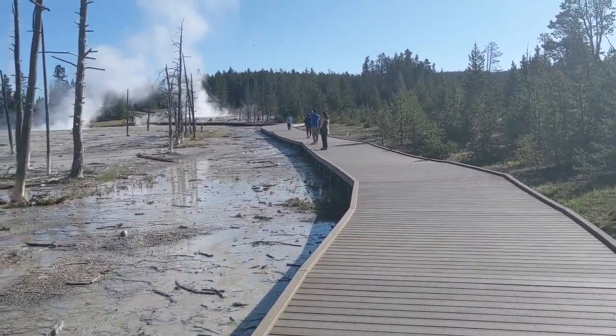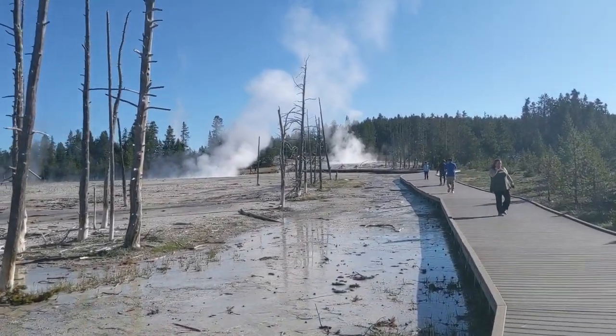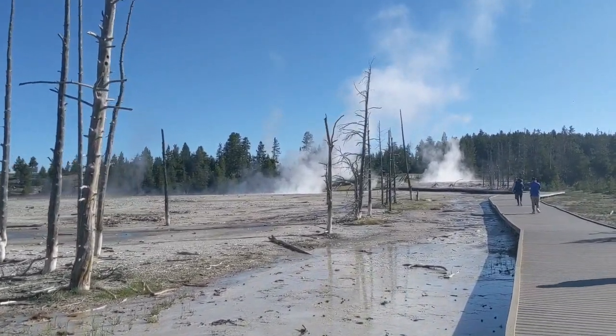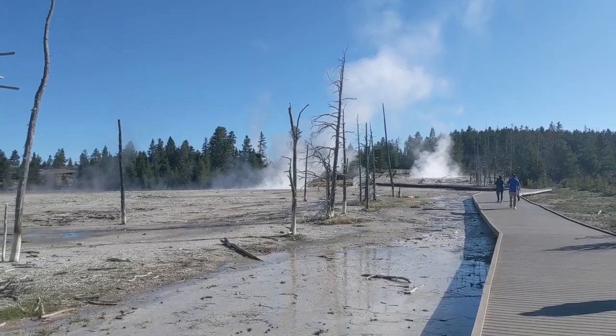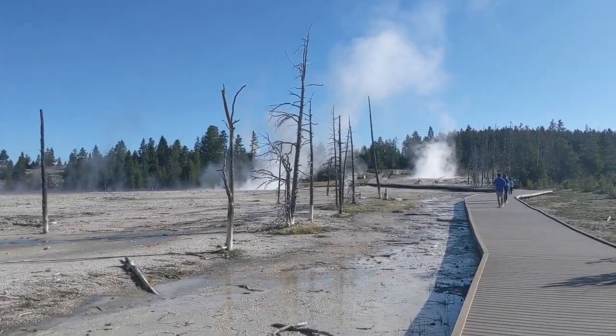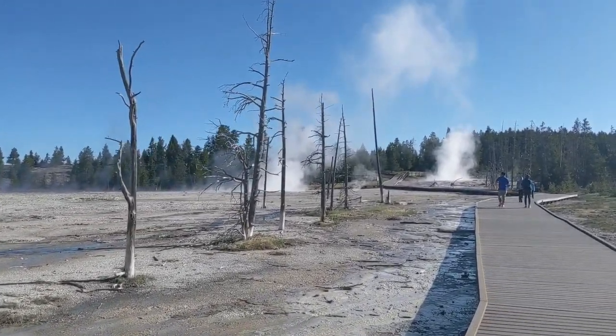The Lower Geyser Basin is best known for Fountain Paint Pots, but you'll see there are numerous other thermal features here. There are hot springs, fumaroles, geysers, and mud pots — and we're going to take a look at all of them.